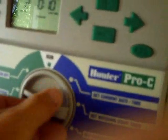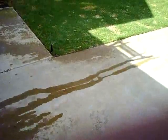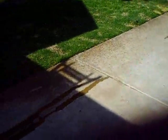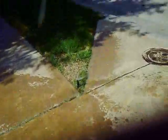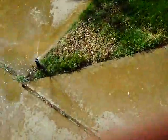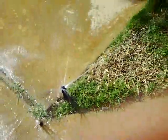We're going to test the next zone. Testing zone two — heads are coming up, no broken heads. But we have a ground leak. You can see here the water's coming from beneath the grade, and that needs to be fixed. There's a ground leak on zone two at one of the heads.